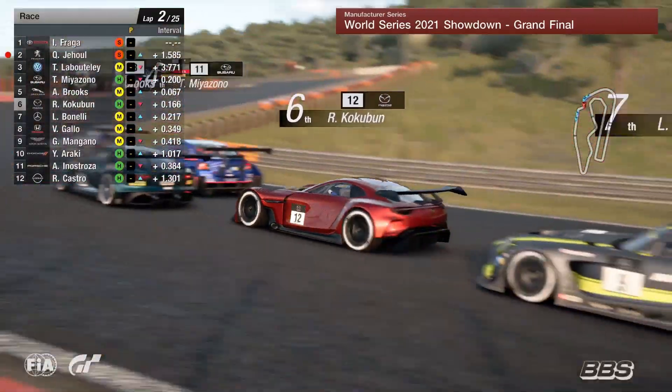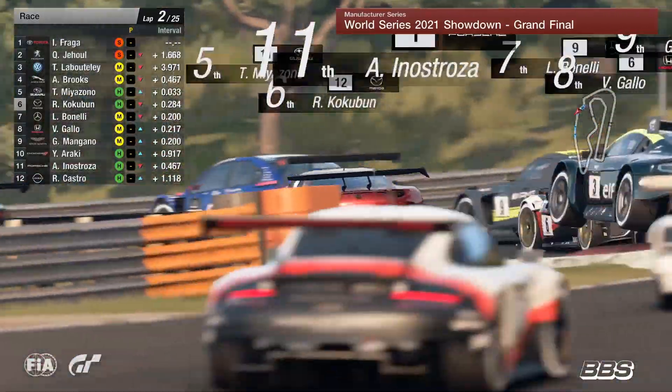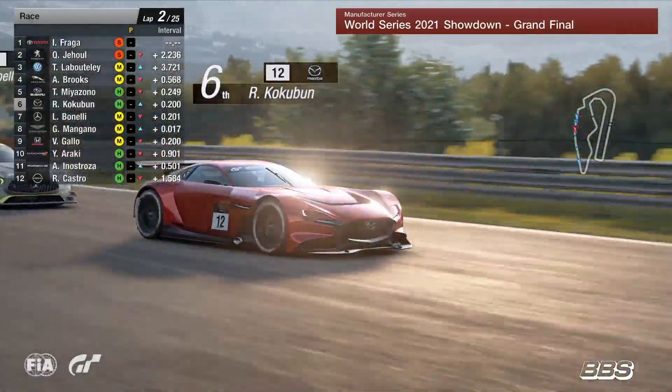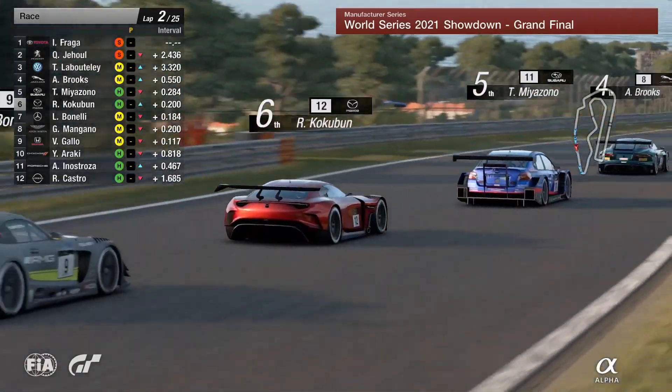Laboutelier is on the inside of Miazono, and now you can see the Jaguar of Andrew Brooks getting involved in the party. He's now up the inside of Miazono, so Cockerbun and Miazono are going backwards. Here comes Benelli and Giorgio Mangano ready to join the party as well. It's frantic stations in the mid-pack here.